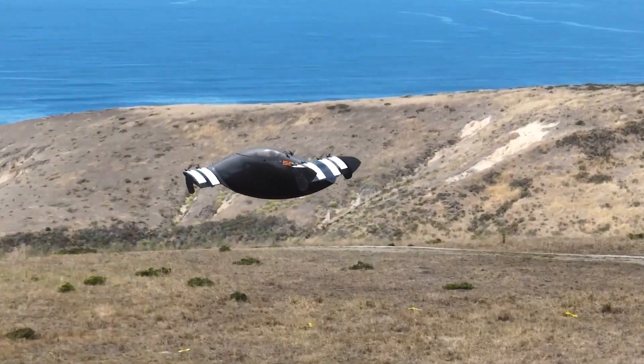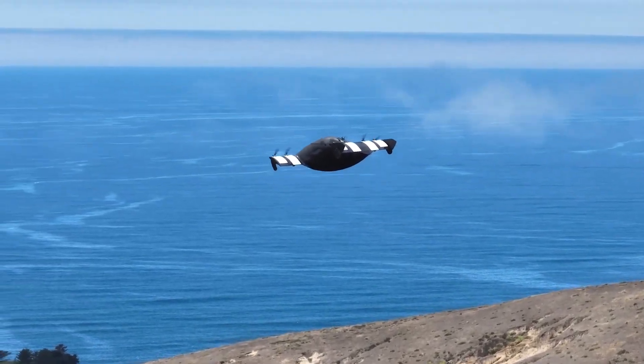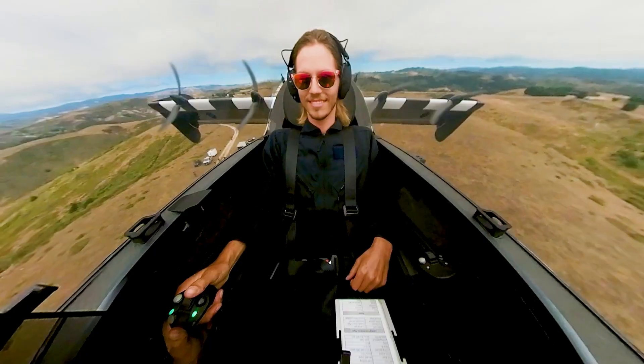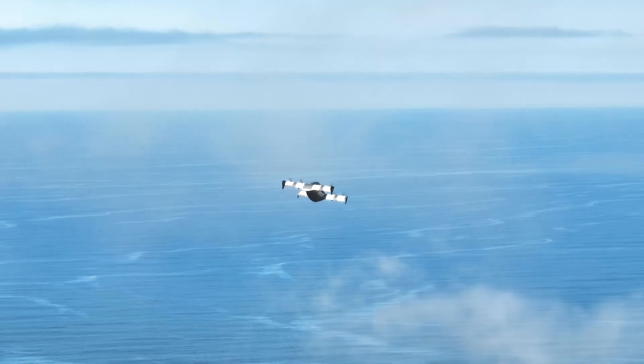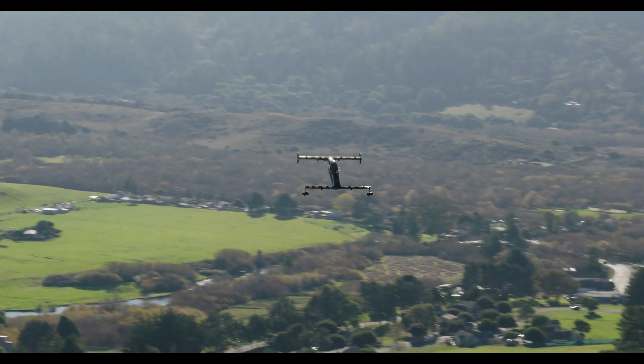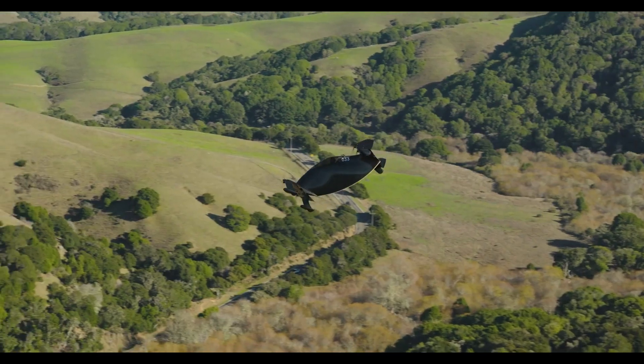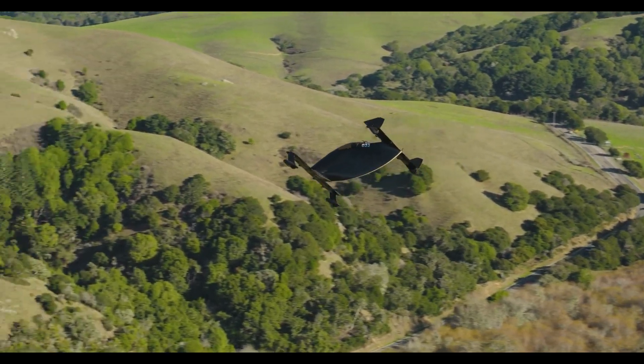The Blackfly is made from carbon fiber-reinforced epoxy with all-electric battery-powered propulsion. It has two 13.6-foot (4.15-meter) cantilevered tandem wings on the front and rear of a short fuselage. The forward wing is low and the rear wing high, giving the cockpit good forward visibility.